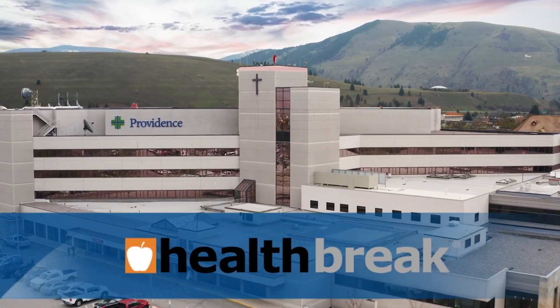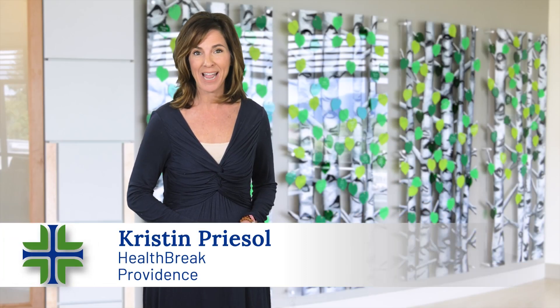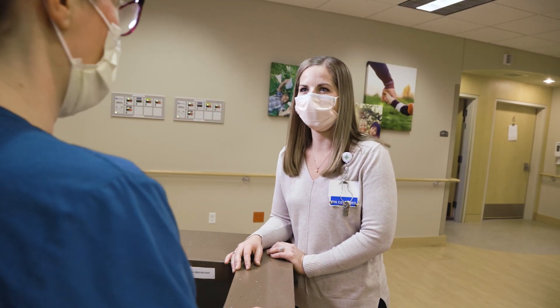Health Break is brought to you by Providence. Providence St. Patrick Hospital's Family Maternity Center has a patient-centered approach with the goal of giving women an empowered birthing experience. Clinical Nurse Manager Tracy Hartzell explains.